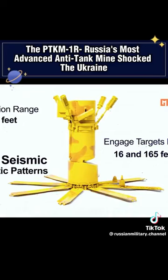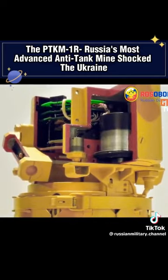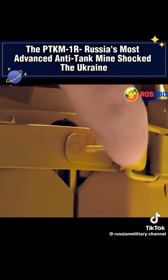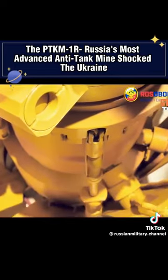The device's capability to detect targets depends on its upper section, which houses four cardioid microphones actively listening for sounds emitted by large armored vehicles. Additionally, two seismic sensors are incorporated to detect vibrations from approaching vehicles. These advanced features are sure to pose challenges for Ukrainian soldiers when they deploy their tanks.